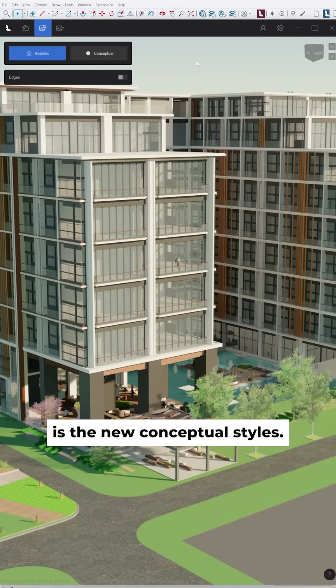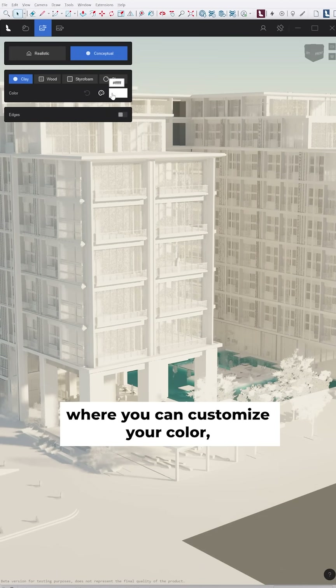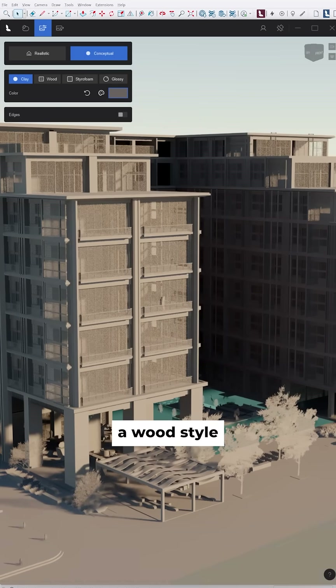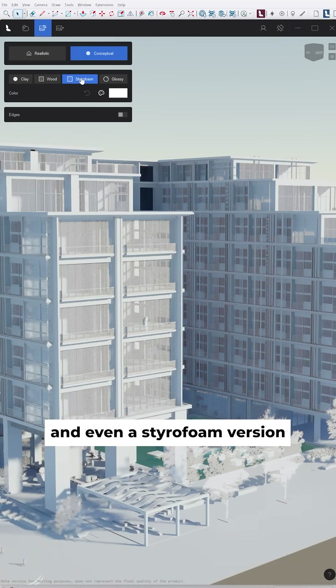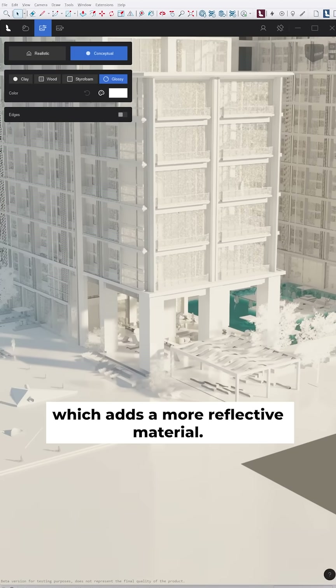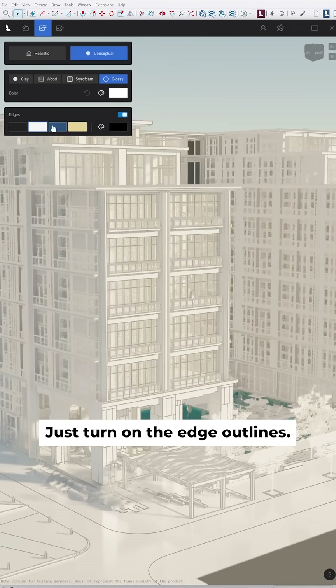One of my favorite parts is the new conceptual styles. There's a clay mode where you can customize your color, a wood style that gives that architectural maquette look, and even a stereo form version or glossy which adds a more reflective material. If you want something a little bit more schematic, just turn on the edge outlines.